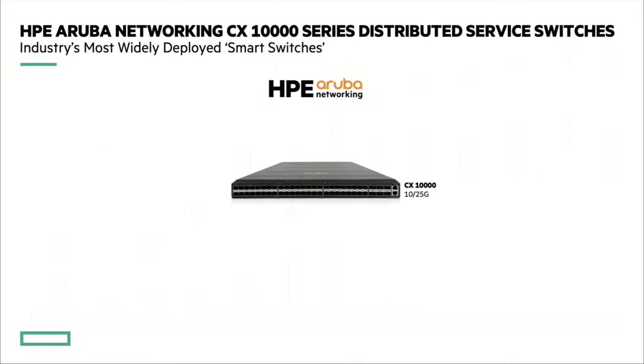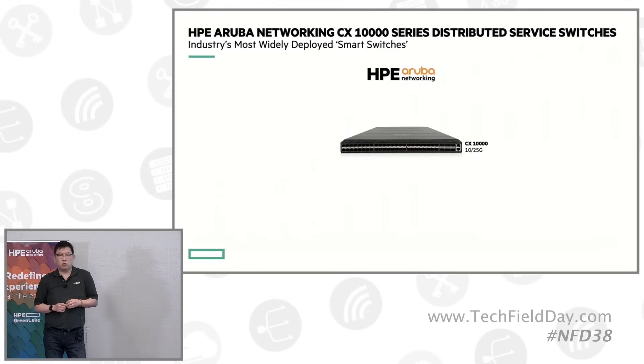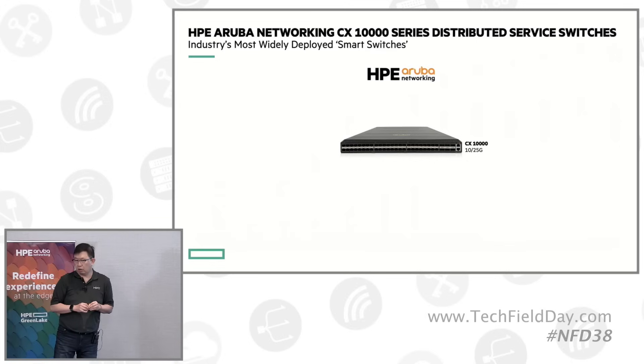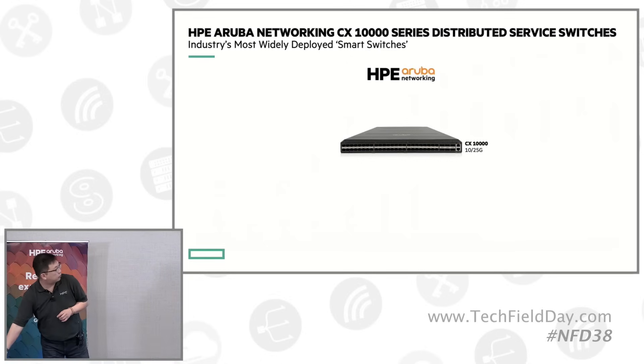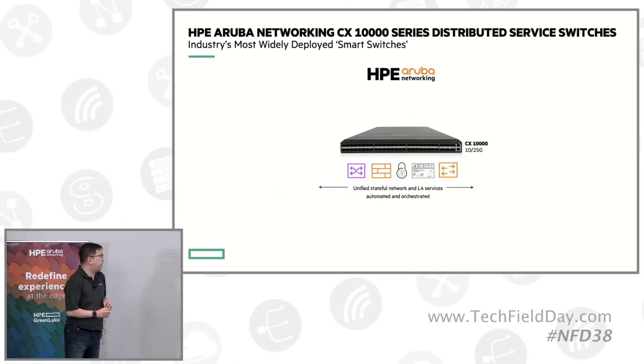Fast forward to late 2021, we announced the first smart switch in the industry. Most of you are familiar with the DPU used on server NIC cards. We started with the idea of working with AMD Pensando to put the DPU together with the switch, building the first smart switch on the market — really intended to solve a major problem in the networking industry by putting services closest to where the workload is.